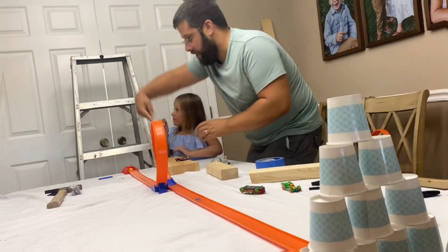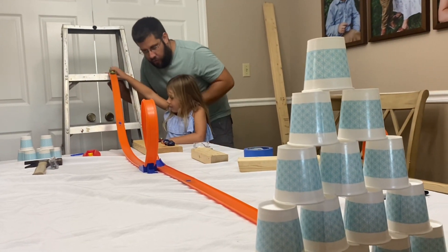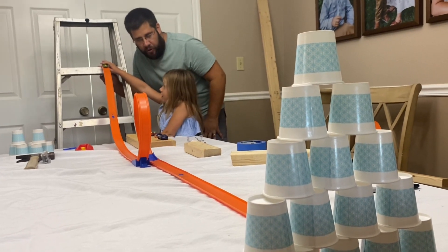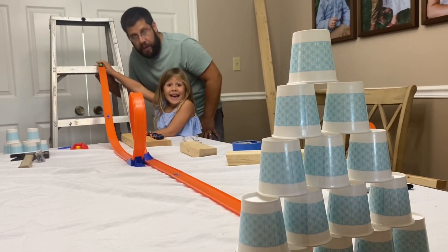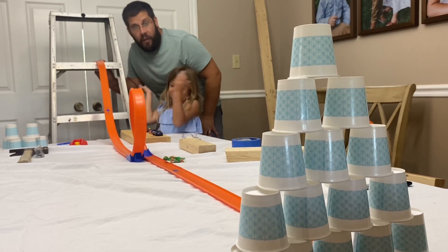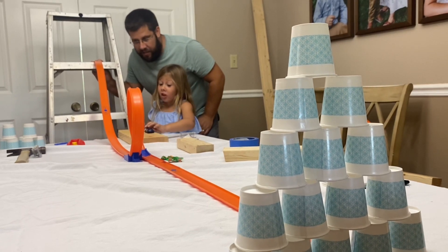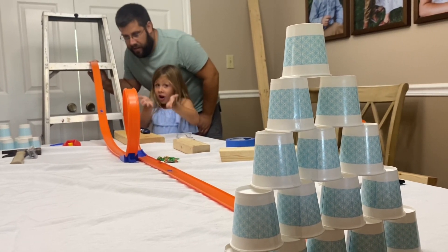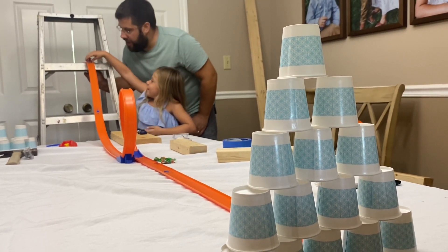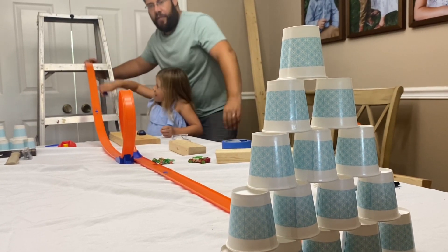Do you think if we raise it up and make it higher, give it a hill to go down... Sydney, do you think if we add this cool ramp it might be able to go further and faster and get through the loop and get the cups? Let's give it a try. I felt like that was much closer! We have three more cars to go.